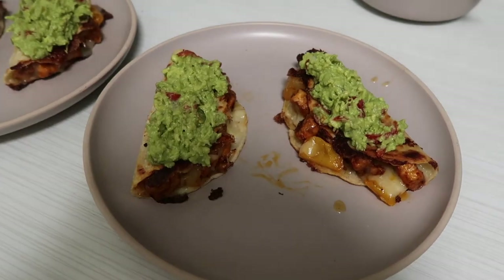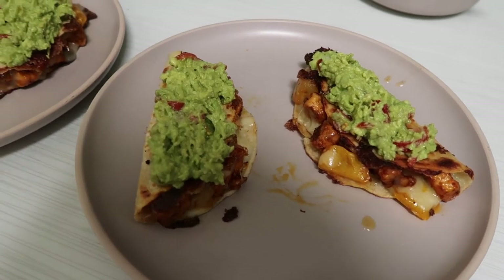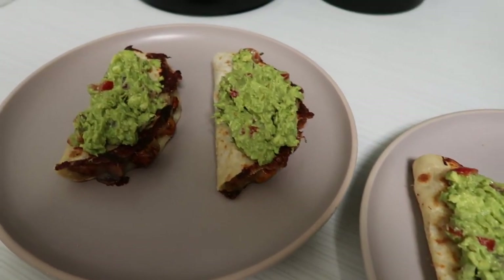This is so so good — if you try it, let me know in the comments what you thought of it, and also let me know if you liked it with the pineapples or not.